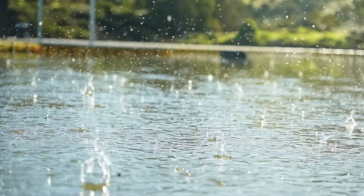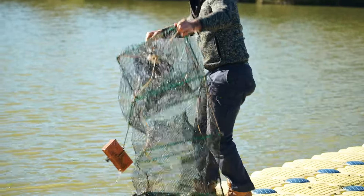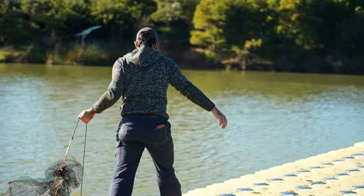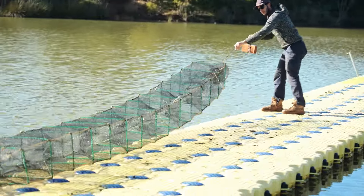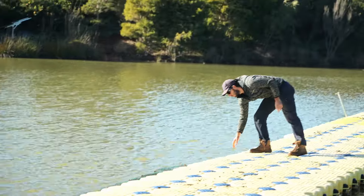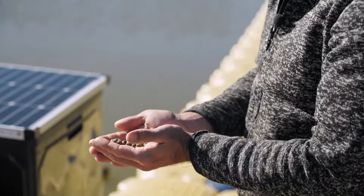To check if the marrons are still hungry, we put a trap net inside with some food. If we catch a lot of marrons, that means they need more food. If we don't trap many, that means they've been fed properly and didn't need the food in the trap.